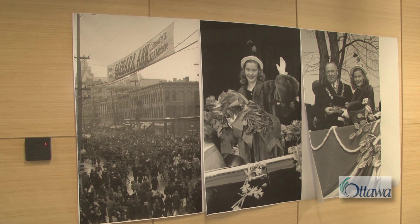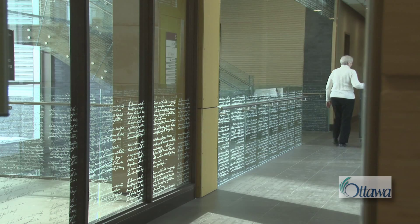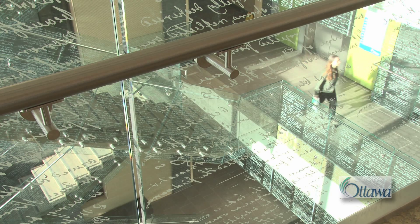Inscribed on glass throughout the building is a passage from a diary kept by John Burroughs, who spent the summer of 1827 working as a surveyor on the Rideau Canal. It was selected by the architect to incorporate an element of the Archives' collection. Above the entrance is a passage written by Samuel de Champlain in the summer of 1613 — the earliest written description of the Ottawa area by a European explorer.